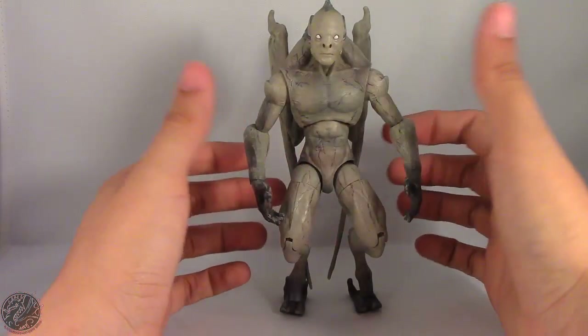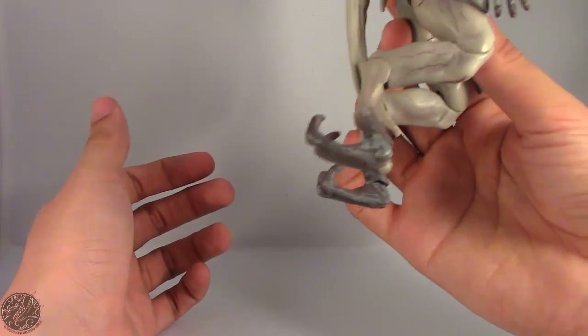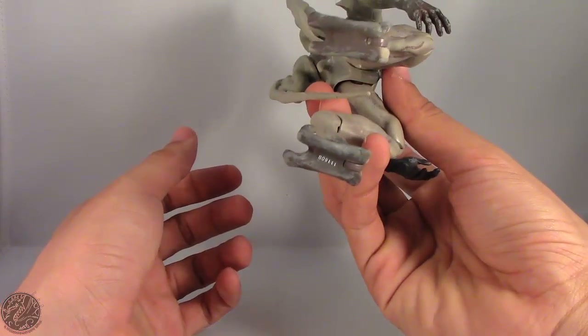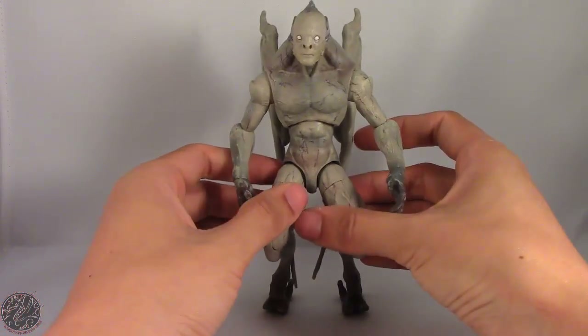Right off the bat, he really doesn't stand all too well just because of the way his feet are designed. Look at how crazy his feet are — just really, really creepy.